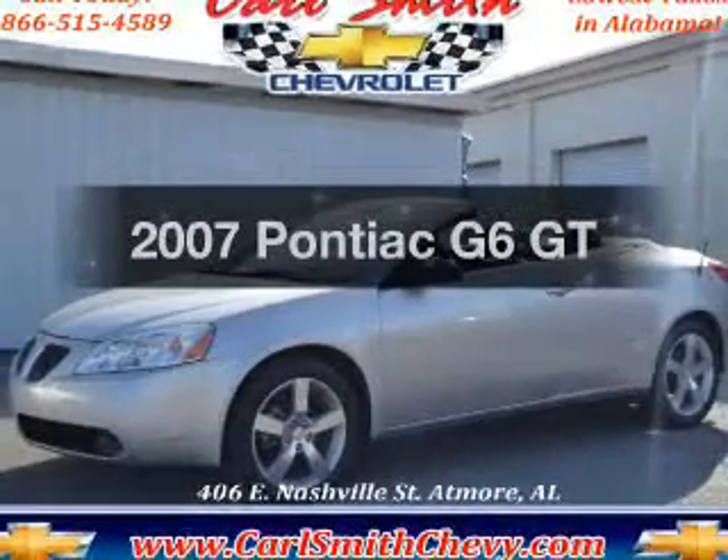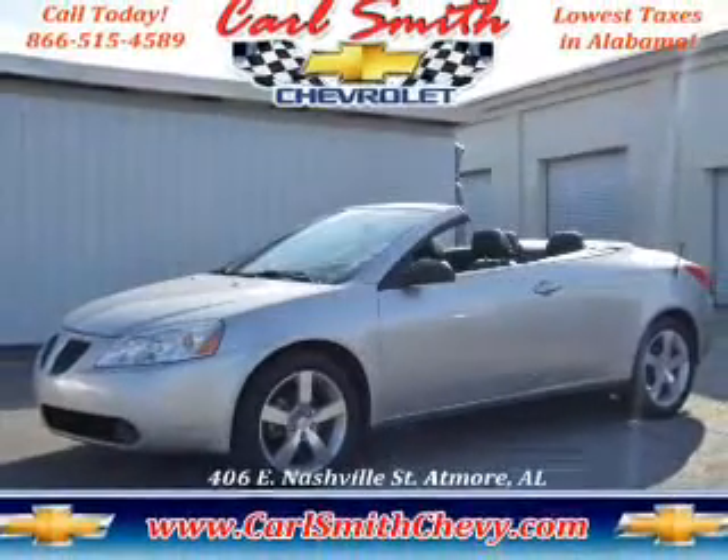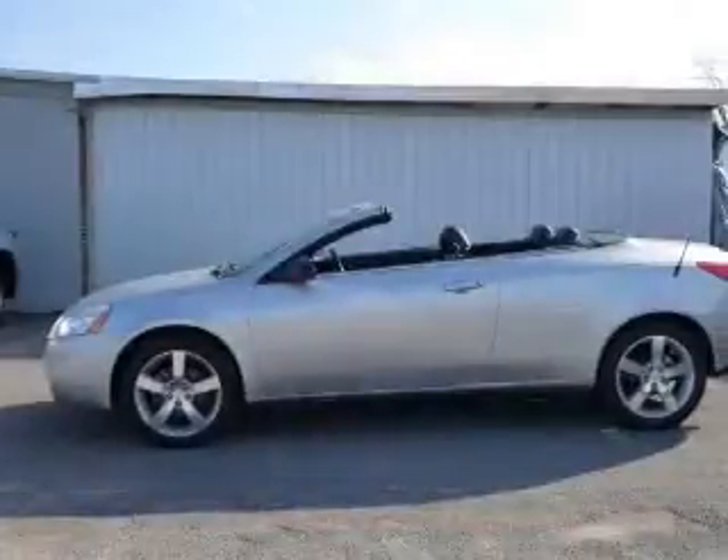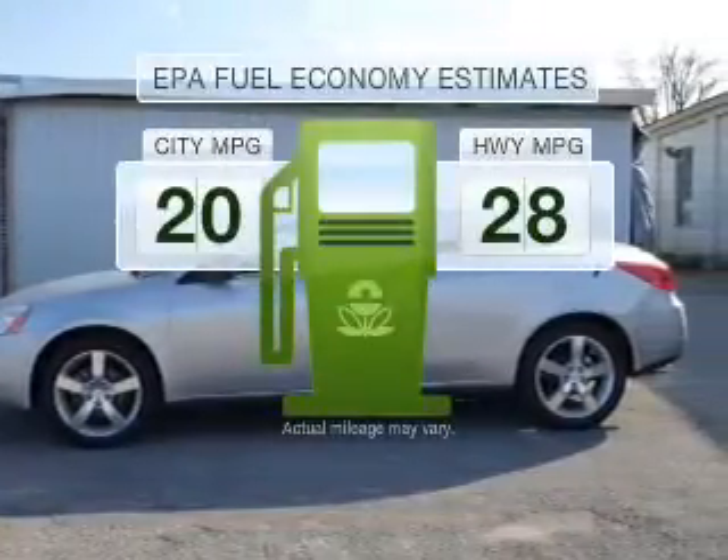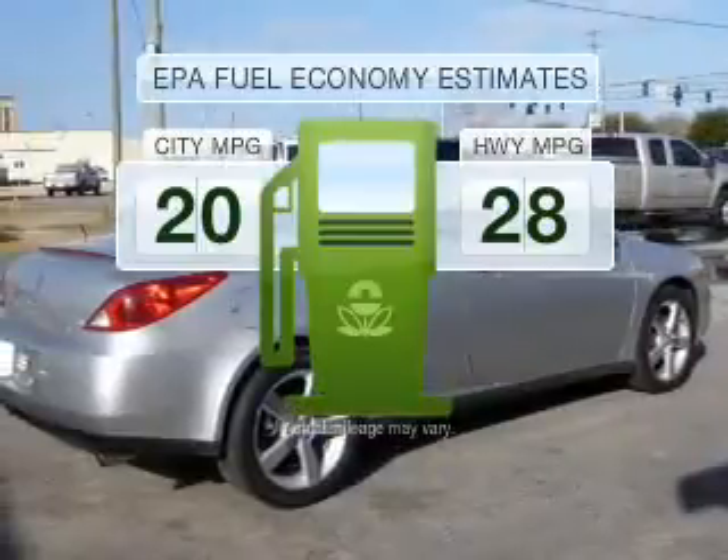Get noticed in this 2007 Pontiac G6. This is the set of wheels you've been looking for. Low emissions and the good fuel economy offered in this vehicle are important to you and to the environment.